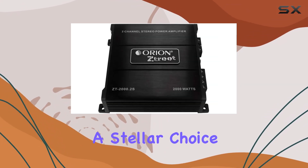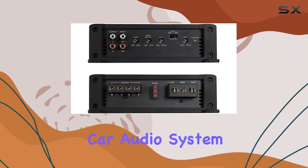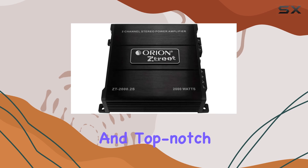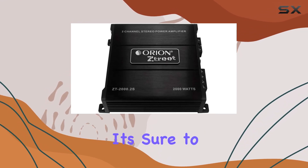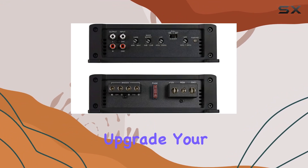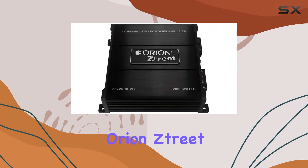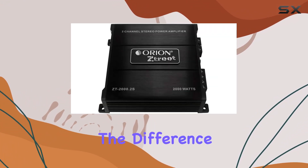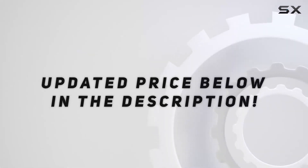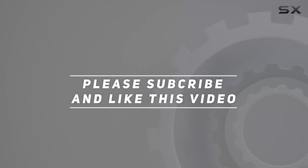Overall, the Orion Street 2-channel car amplifier is a stellar choice for anyone looking to upgrade their car audio system. With its powerful performance, versatile features, and top-notch build quality, it's sure to take your driving experience to the next level. So why wait? Upgrade your ride with the Orion Street amplifier today and experience the difference for yourself. Check out the video description for updated price, and thank you for watching.